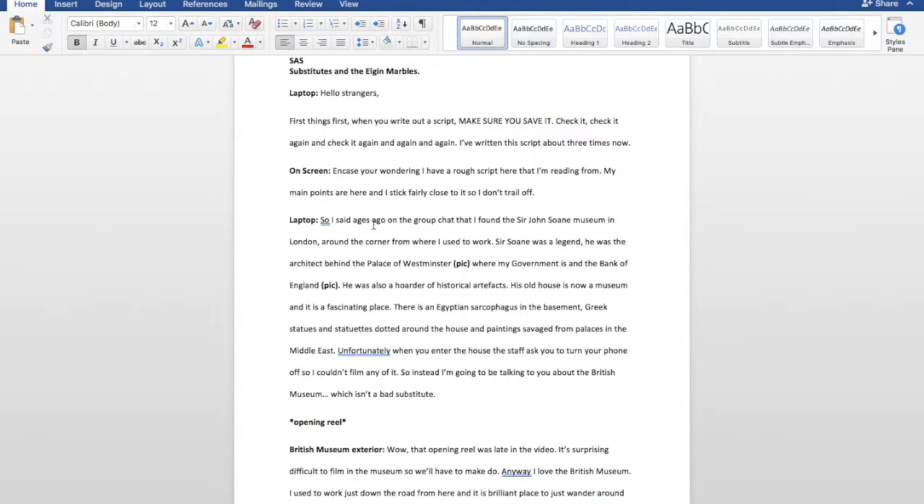I've written this script three times now. In case you're wondering, I have a rough script on my screen that I'm reading from when I do my videos. My main points are here and I stick fairly close to them so I don't trail off.